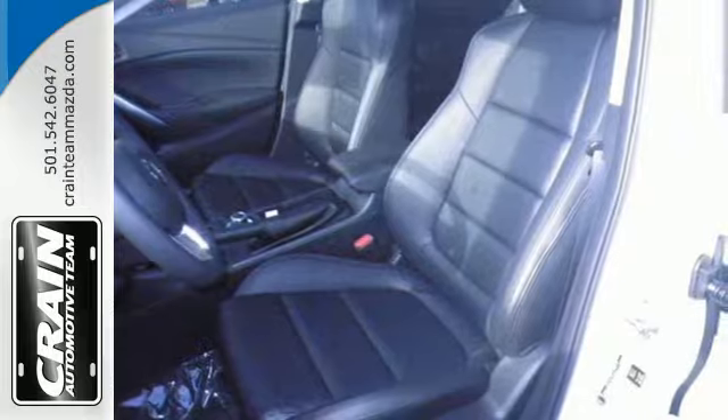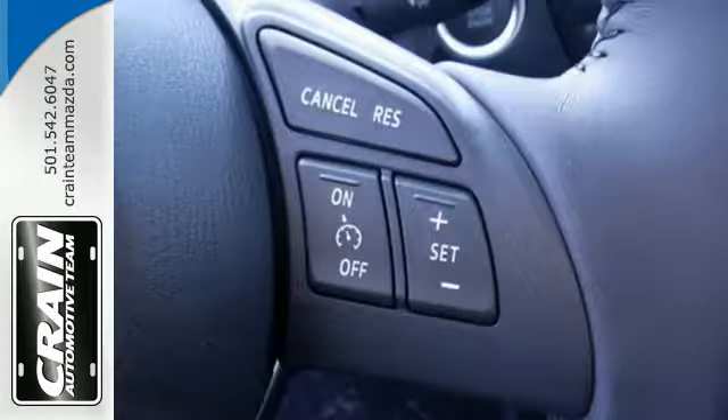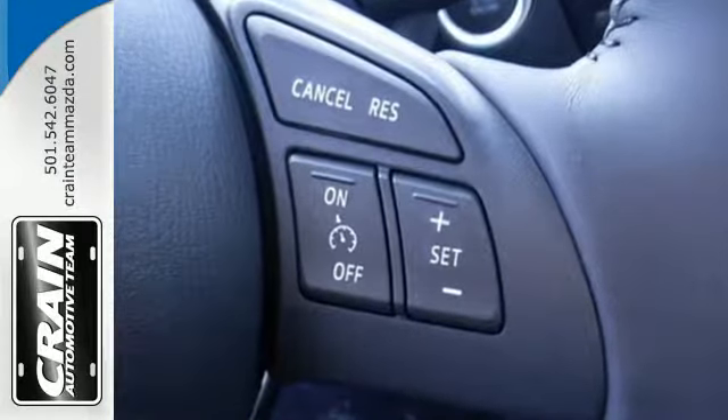With the Skyactiv-G engine technology working seamlessly with the four-wheel independent suspension, you can grip corners with ease.